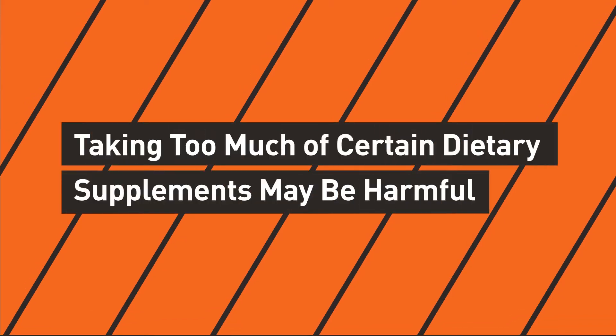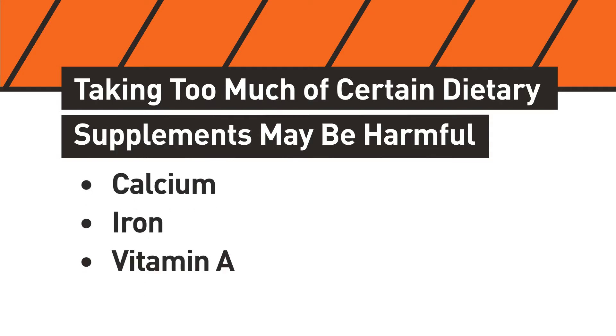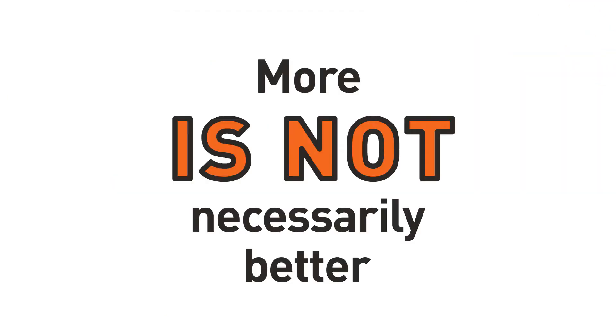In addition to potential drug and laboratory test interactions, it is important to advise your patients that taking too much of certain supplements can have detrimental health effects. For example, consuming more than 100% of the daily value of certain vitamins and minerals — such as calcium, iron, vitamin A, and vitamin D — from supplements in addition to food sources that contain these nutrients may be harmful to your patient's overall health. This is an important point to stress with your patients: more is not necessarily better.